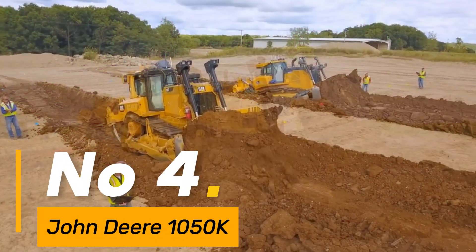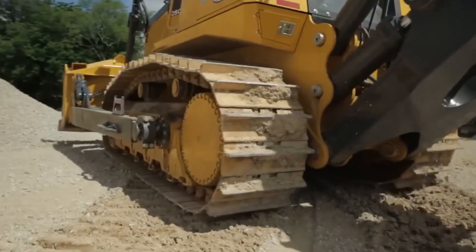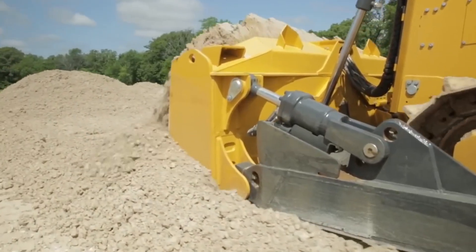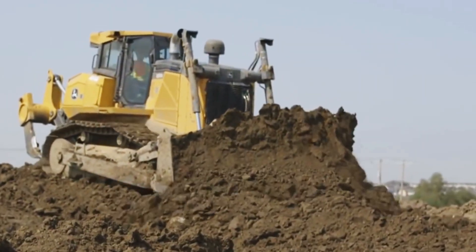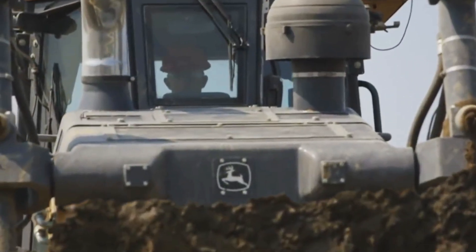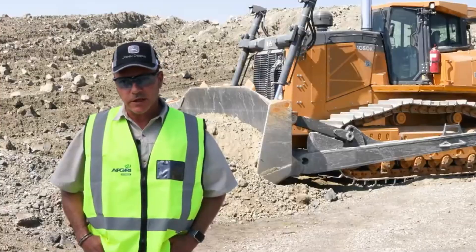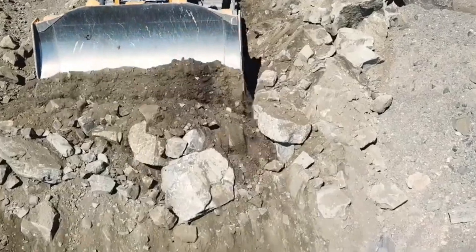Number 4: The John Deere 1050K stands tall among bulldozers with its blend of power and agility, weighing around 98,000 pounds — a heavyweight performer. With a blade capacity of 18.8 cubic yards, it efficiently tackles various earth-moving tasks, fueled by a 350-horsepower engine. This machine navigates terrains with finesse, its tracks extending over 24 inches wide, providing stability and traction for superior performance. The 1050K exemplifies John Deere's dedication to robust and versatile construction machinery.